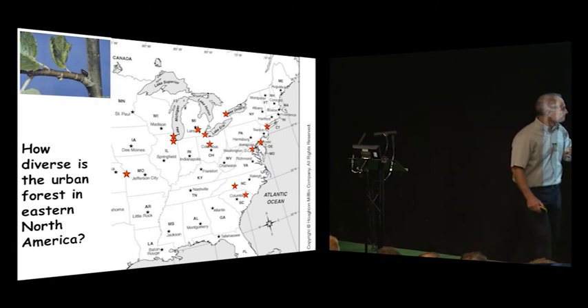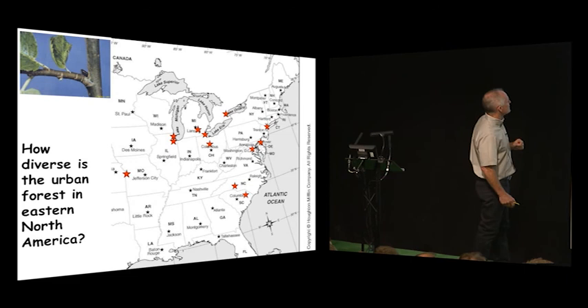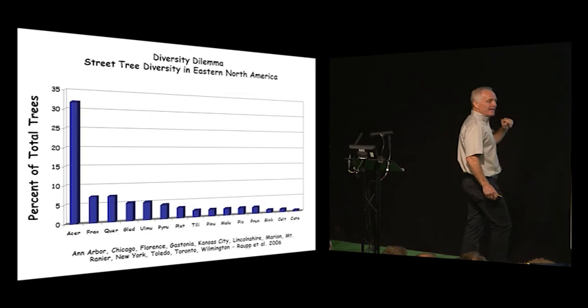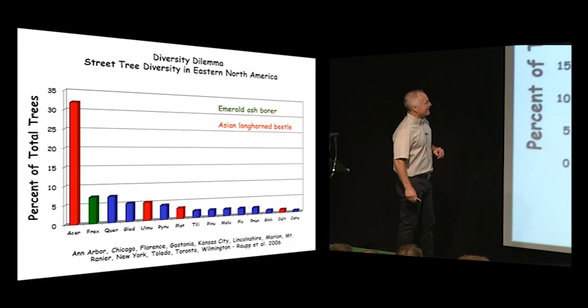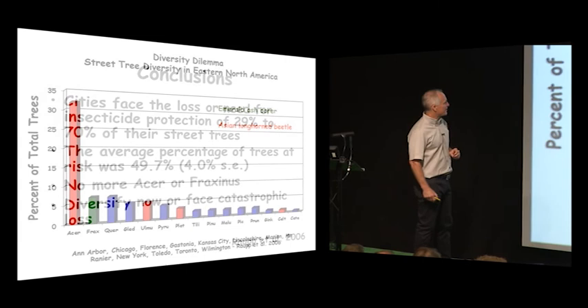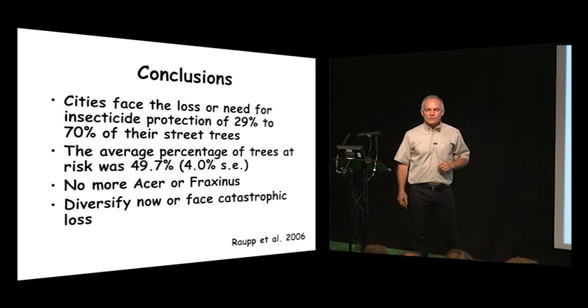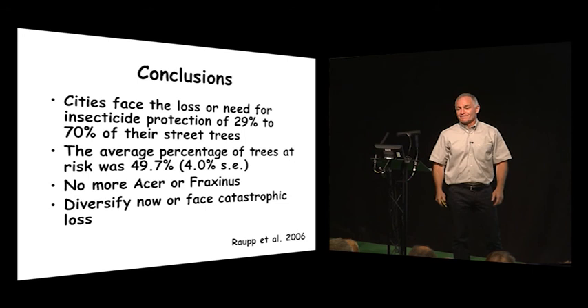So how diverse is our urban forest? I collected inventories from 13 cities. The lesson of Dutch elm disease was to avoid a monoculture. And we did — we got rid of elm and made it a maple forest, an ash forest, and an oak forest. Then we imported emerald ash borer and Asian longhorned beetle. About 50% of those forests are host to those two species alone. Please, younger generations — fix this. I don't want to be doing this again in 30 years.